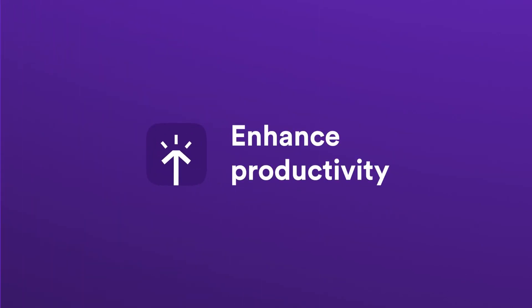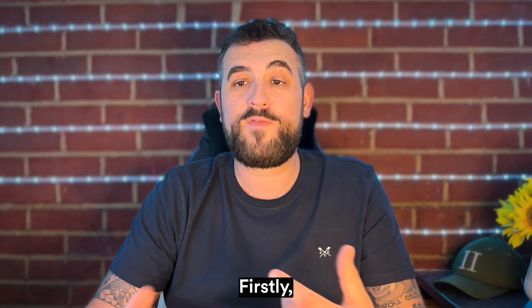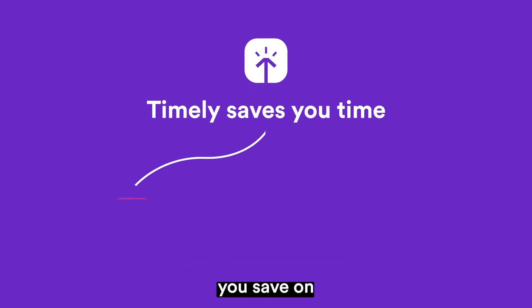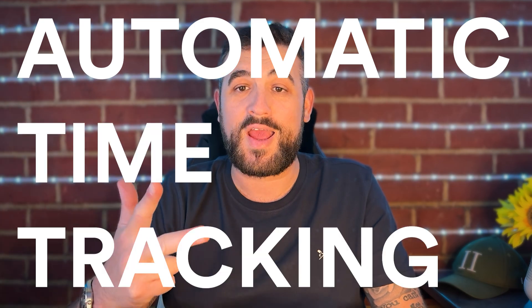Enhancing productivity with automatic time tracking. Let's talk about how Timely can supercharge your productivity. How can Timely help you save on time tracking? I'll begin with three words: automatic time tracking.